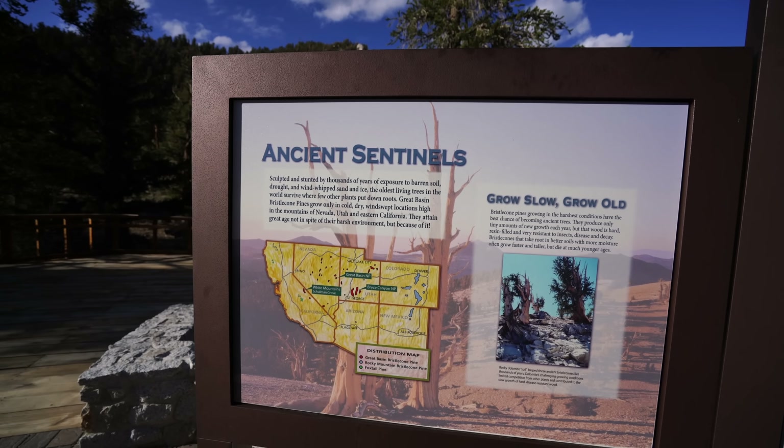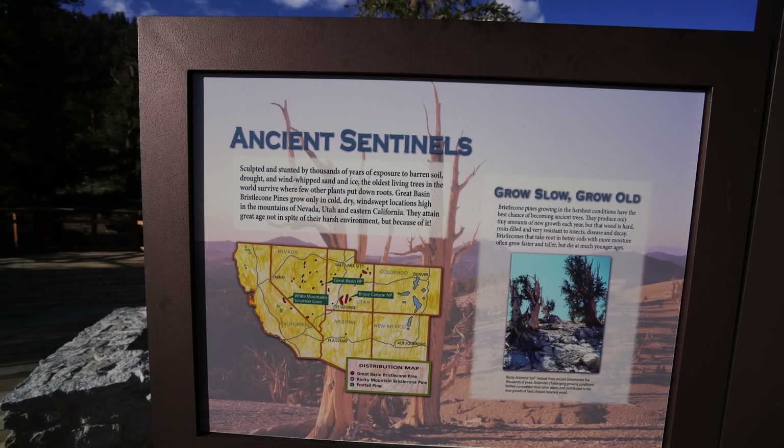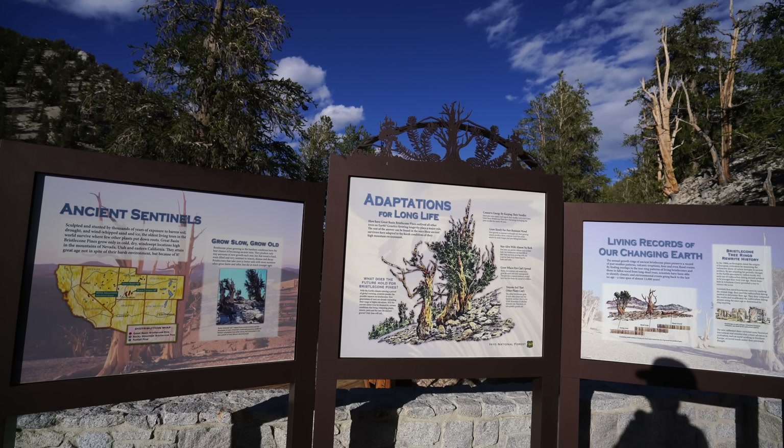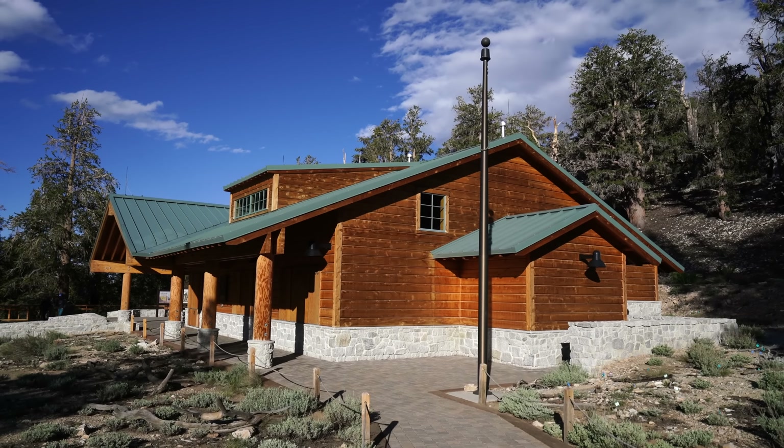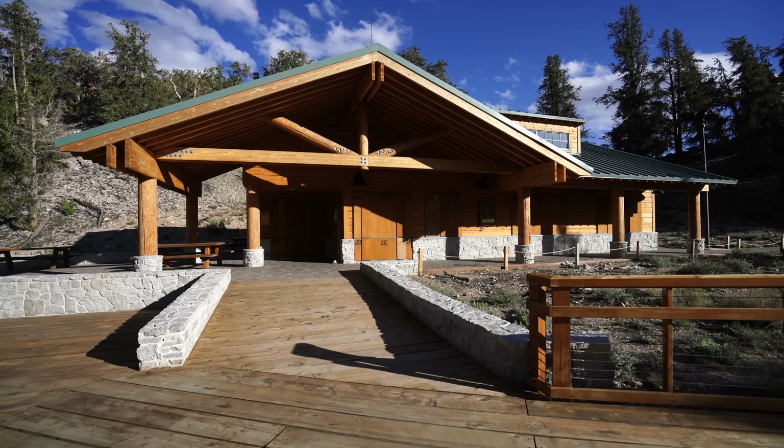These pine trees only grow in a few specific areas due to the cold, dry climate. Because of the pandemic in 2020, the Visitor Center was closed, but you can check it out before heading out on the Loop Trail as well.